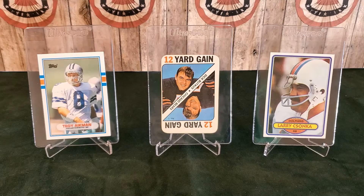Again, that's a great pickup. Very, very happy to have him. And in 2006, he was enshrined in Canton, Ohio as well into the Pro Football Hall of Fame.